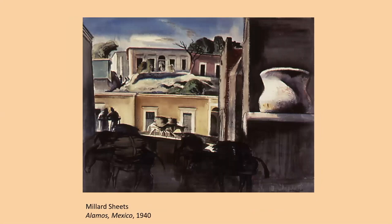Here's another work by Sheets, though not in the show but in the Crane Collection — Alamos, Mexico, done in 1940. Alamos, which is in Sonora, is called the colonial gem of the Sierra Madre. Again we have a tiered composition: the foreground is in deep shadow, there's a sunlit street and a hillside beyond, and on the right inside the home is an olla — the pot used to haul water. Here's a work by Phil Paradise called Casita Vieta, showing men hauling water. Paradise did extensive traveling after World War II, especially to Mexico and Central America.